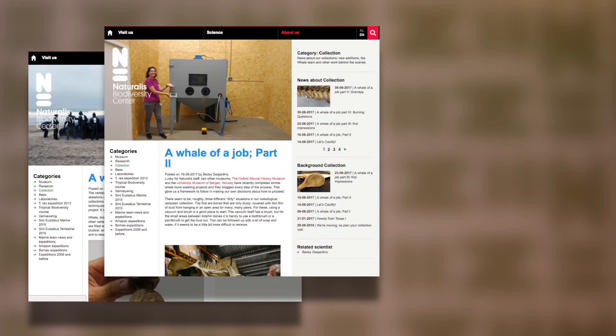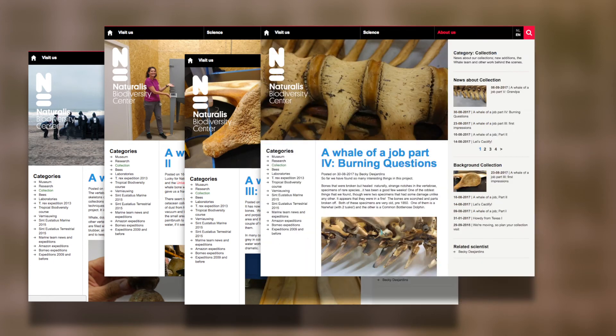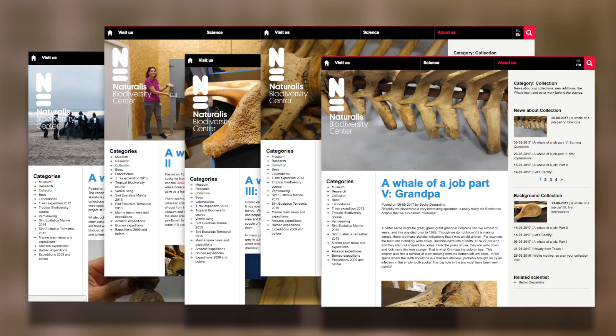Do you want to hear more about our whale cleaning project? Becky writes these awesome blogs about it — you'll find a link below the video.